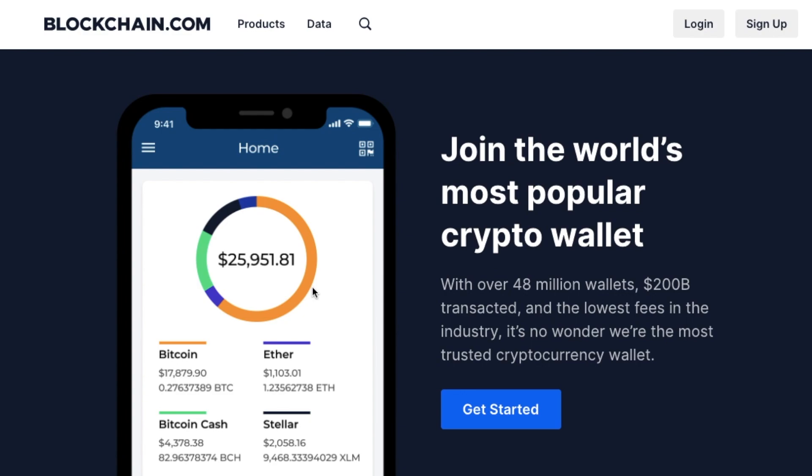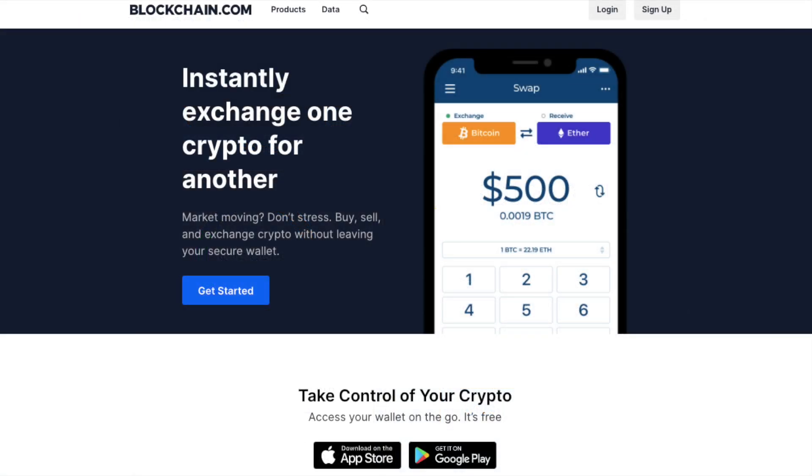So what is a blockchain wallet? Well, it's a software cryptocurrency wallet where you can not only buy your crypto, but also store your coins safely. It's one of the most popular choices with 48 million wallets for storing Bitcoin and Ethereum, especially when storing large amounts due to its security and protection. You can easily access your crypto from anywhere using a mobile device or via their web platform.